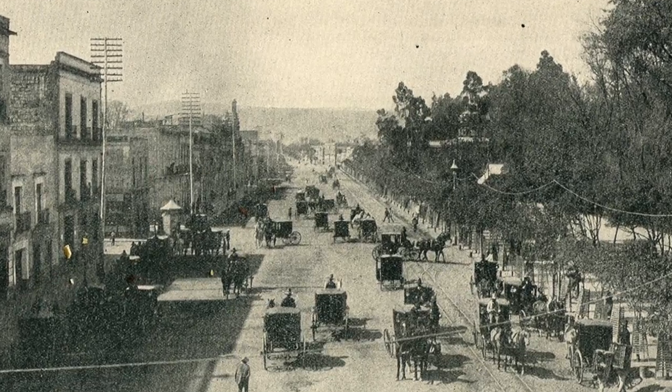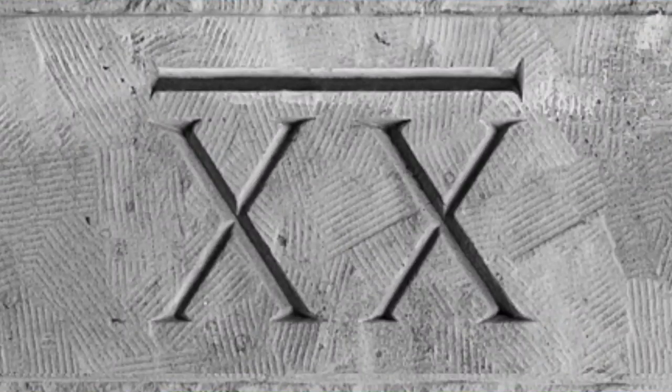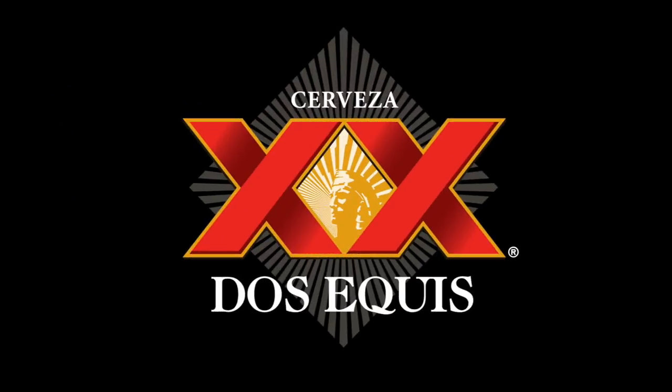Dating back to 1894, Wilhelm Haase, a German immigrant, began production of a beer he called Siglo XX. Named in celebration for the upcoming 20th century, branding featured two large Roman numeral Xs. It eventually became known as Dos Equis, which is Spanish for two Xs.